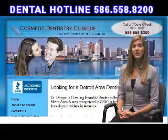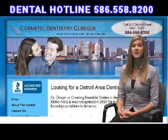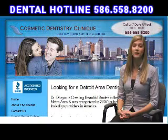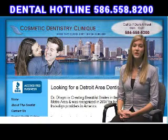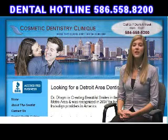Step 3: your aligners are created. Your treatment plan is converted into a series of precisely customized aligners that will gradually move your teeth into an incredible new smile. Step 4: wear your aligners. You'll wear your first aligner day and night for about 2 weeks, then it's replaced by the next aligner in the series until the final desired position is achieved. Aligners can be removed when you eat, brush, and floss.